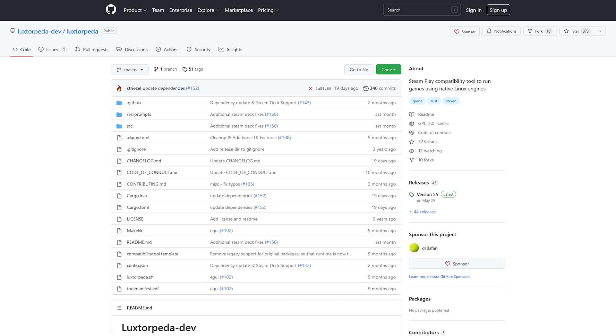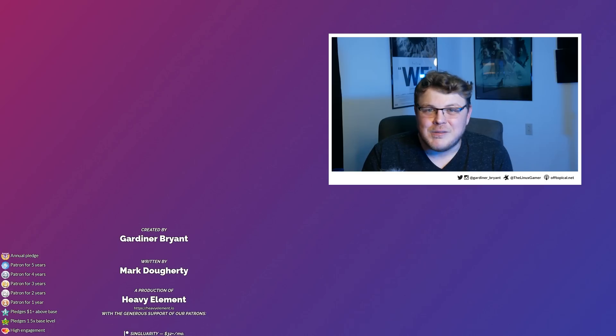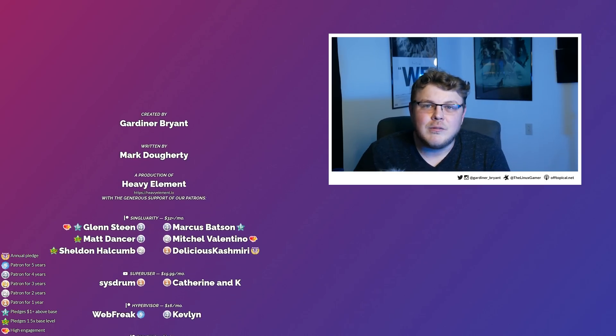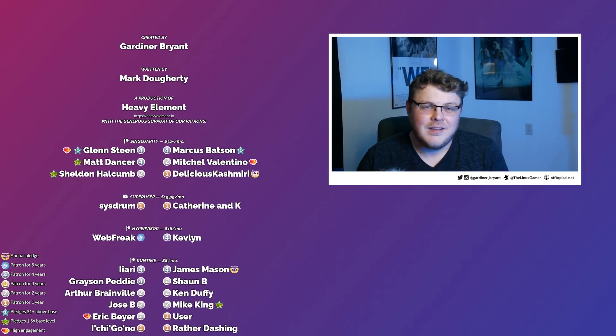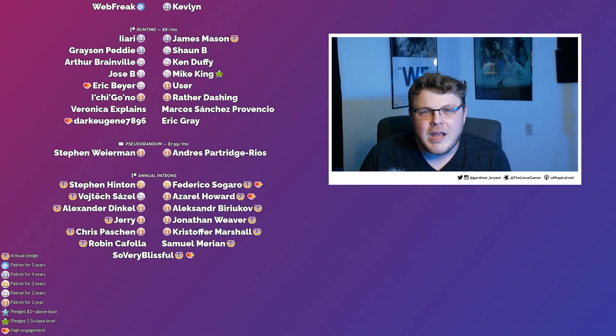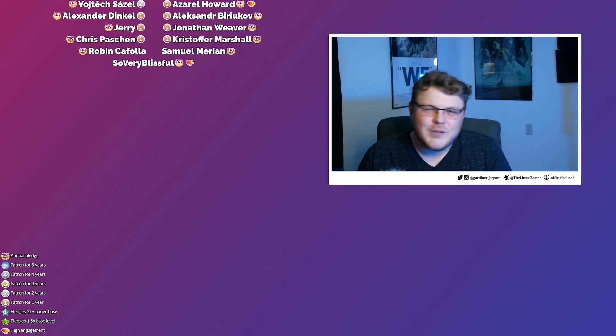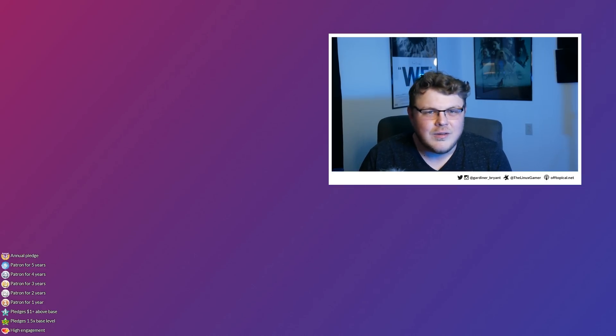If you'd like to learn more about the project, you can view the README file on the project's GitHub page, or you can read the article by Liam over on Gaming on Linux. On that note, I'd like to know what you guys think — have you checked out the Luxterpeta compatibility list? What games would you like to see added to that list? Leave me a comment and let me know, I would love to hear from you. I want to give a special shout out to my patrons and my YouTube members — it's because of you guys that I've been able to grow this show into what it is today. If you believe in the work that I'm doing and you want to help support this show, you can use the links below to become a patron or a YouTube member. But that's going to do it for now — thanks for watching, I hope you all have a blessed day and I'll see you next time.